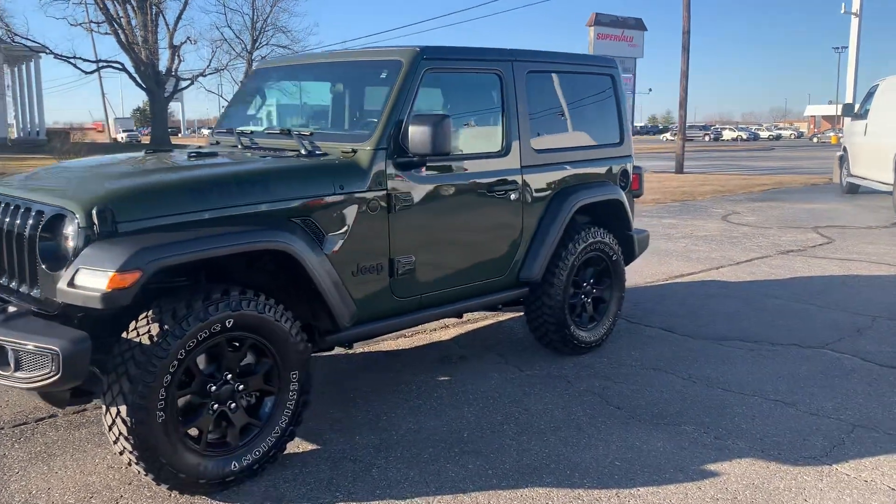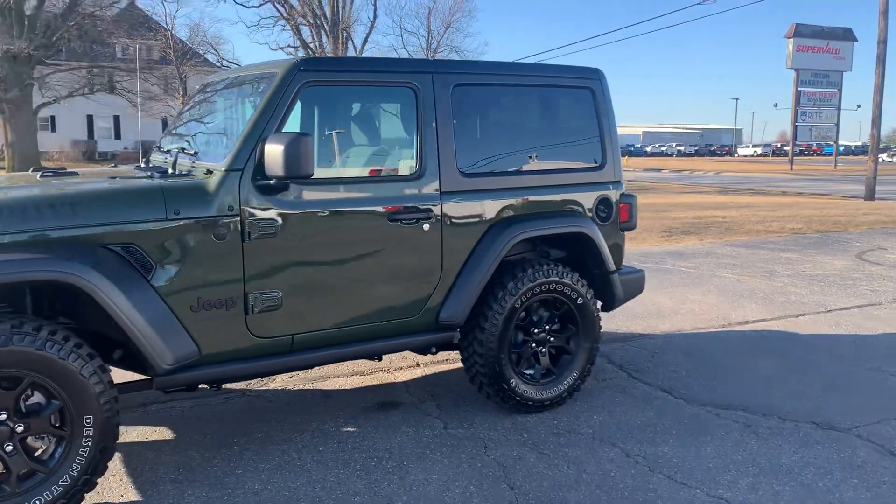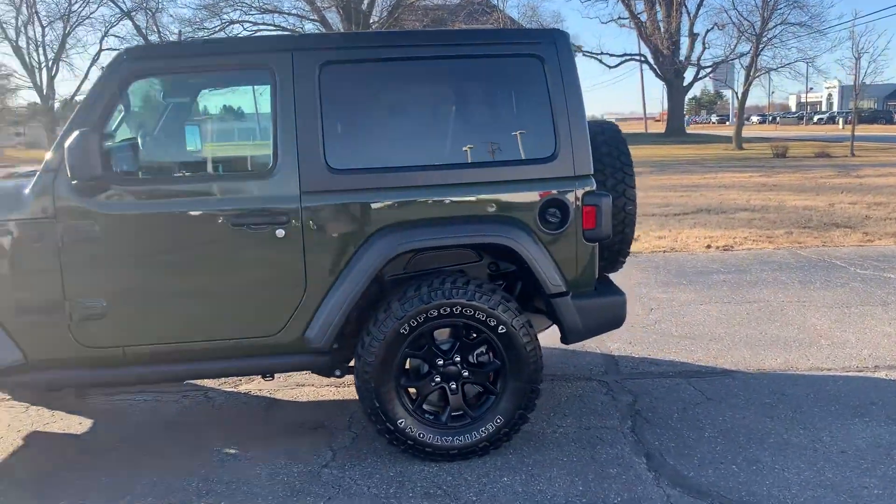Angel here with Terry Henricks Chrysler. We're going to take you on a quick walk around of this 2021 Jeep Wrangler Willys.